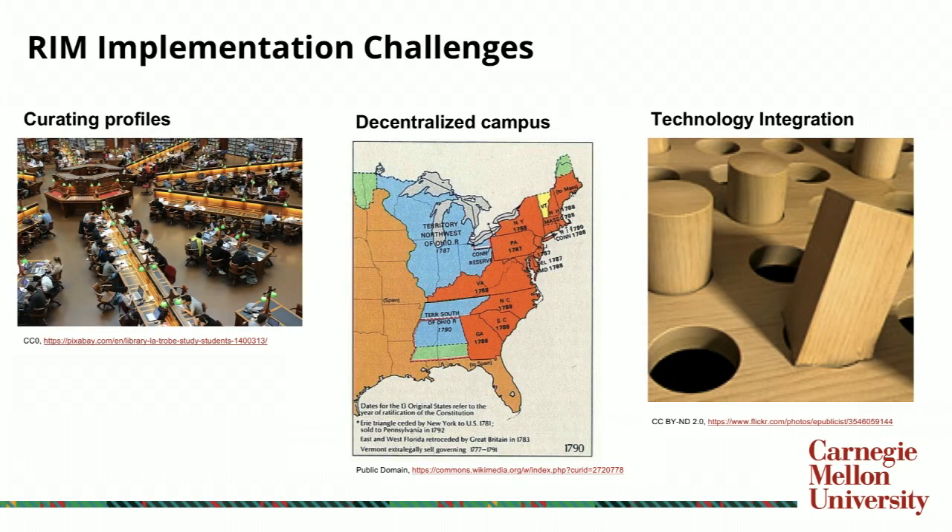Switching gears to talk about implementation challenges with our research information management system. The first challenge is curating profiles. In Elements, faculty publications are drawn and harvested from data sources like Scopus and Web of Science, but they're not always accurate out of the box. There are name variations at play where researchers may be confused with others in the ecosystem, incorrect linkages to identifiers — researchers being associated with the wrong Scopus ID — or more than one Scopus ID not all being included or the best one not being used.